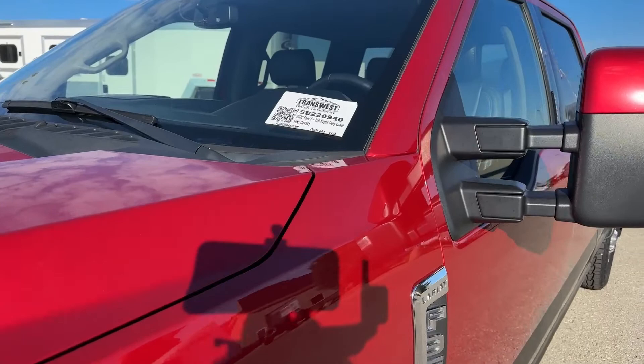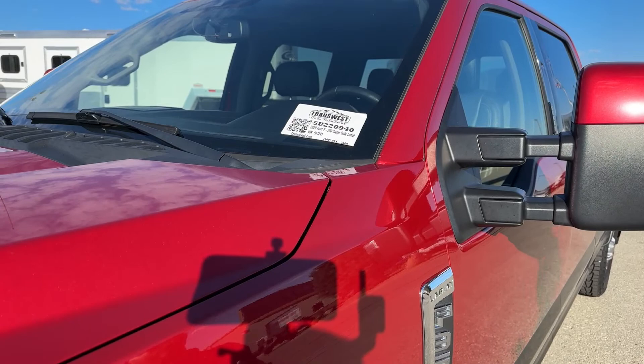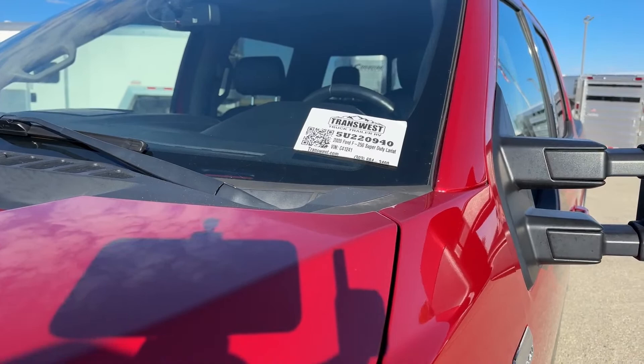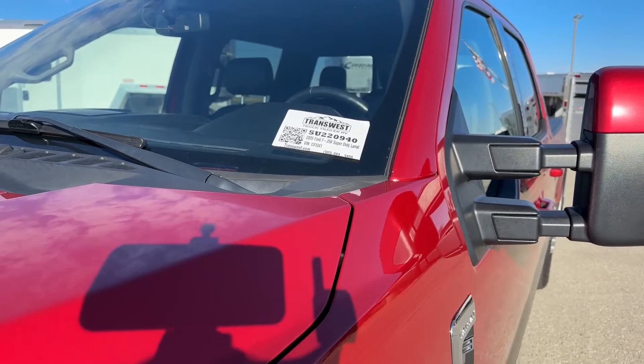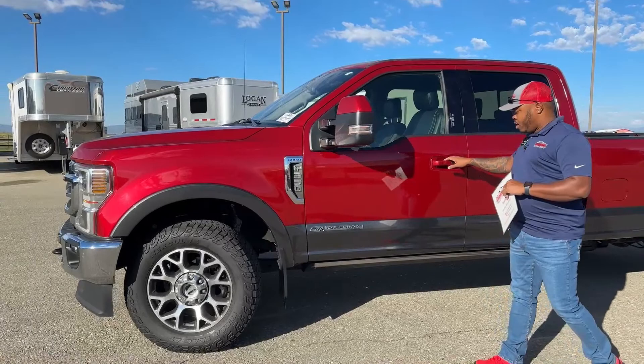We have all our pictures online — Transwest really enjoys cleaning up the vehicle and putting it online so you can see it. You can go to transwest.com and enter stock number 52209940 to see more pictures, closer looks, zoom in on photos, and see pricing. If you have any further questions, call us, make a deal, and come down for a test drive.